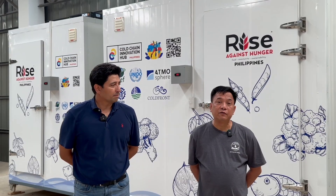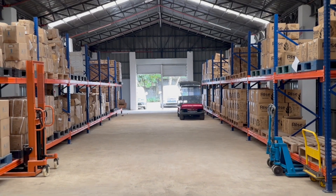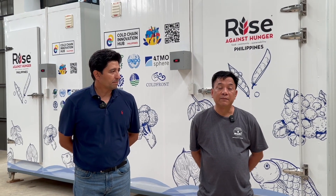We also operate a food bank and we often get donations of cold products and frozen products. The freezer here will be of great use in storing these frozen products.